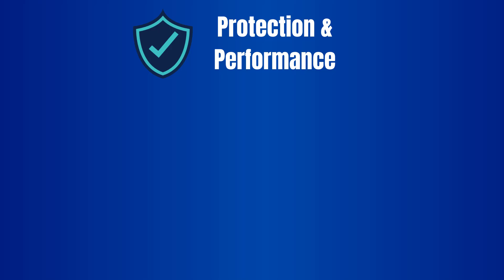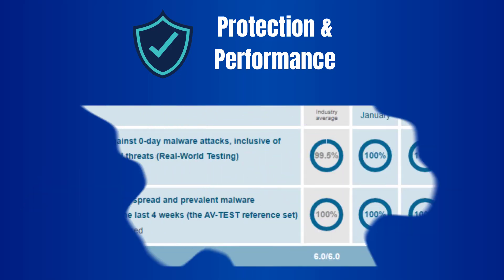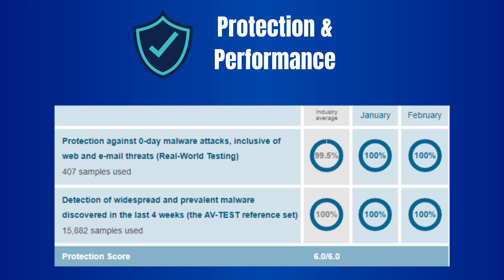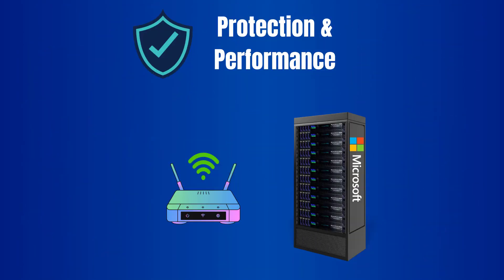Based on recent reviews from AV-Test and AV-Comparatives, Defender has a really good score when used online, with a detection rate of around 99% and a protection rate close to 100%. That said, the offline detection rate is only at 60%, which is quite low compared to other antiviruses out there. The reason is that Defender stores most of its malware signatures on their servers, and you cannot access them without an internet connection.